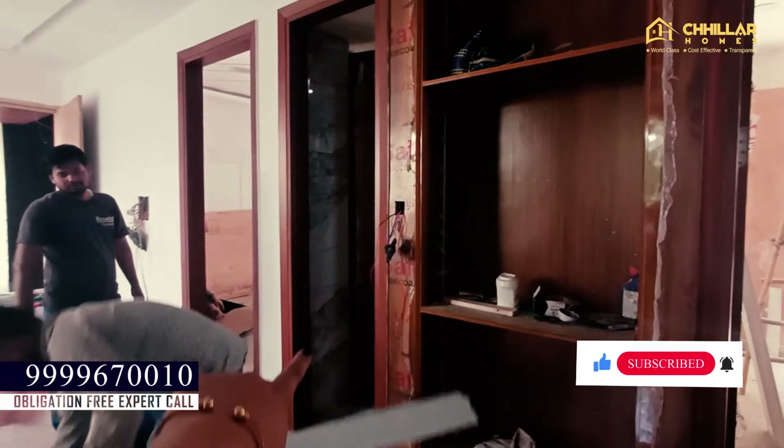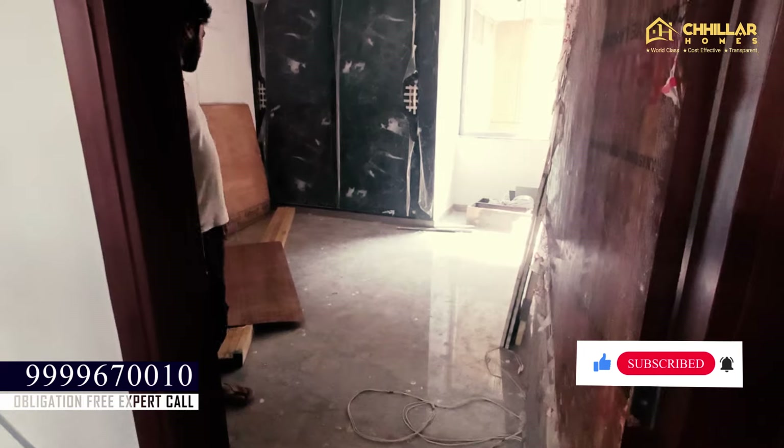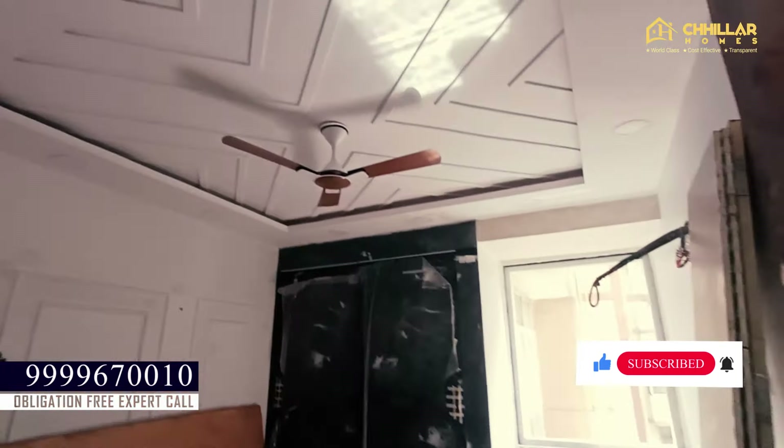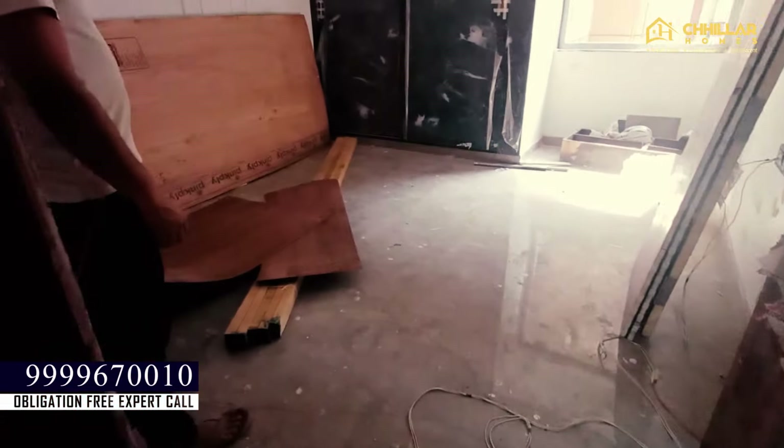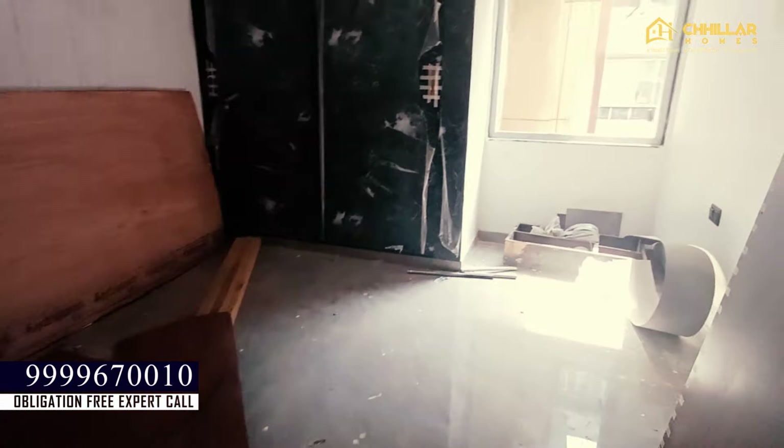After this, we come to the first bedroom. There is access to a common washroom, and this is our second and third bedroom as well. Let's start with the first bedroom. You can see the good size of this room.